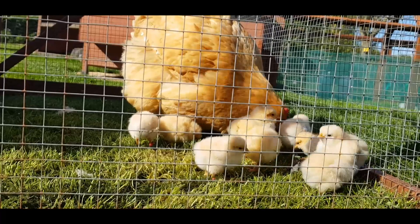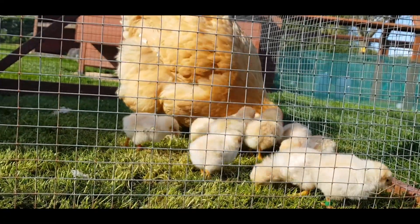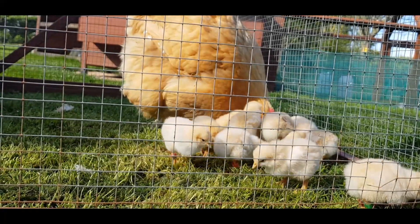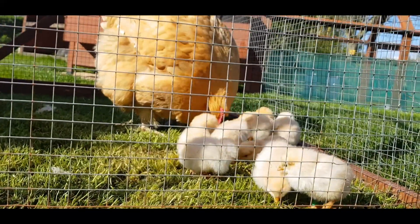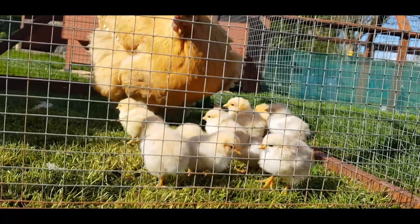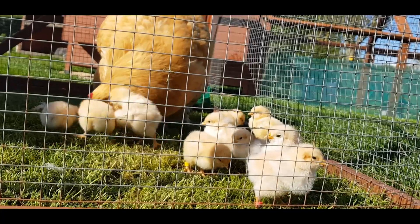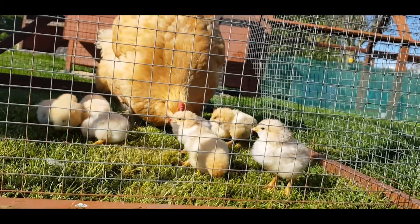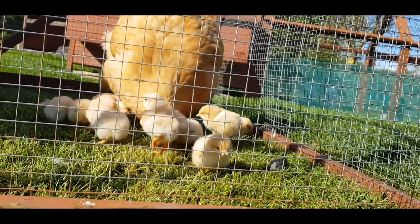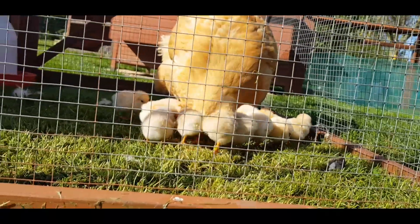We saved two chicks from hypothermia and hatched a further six from the incubator. Unfortunately only five of those six survived, so we've reintroduced seven chicks back to Nutmeg. She now has a brood of eleven strong, where she only started with four. They're going to stay in the run for a couple of days so all the chicks have enough strength before they're allowed out into the wider enclosure with the rest of the flock.